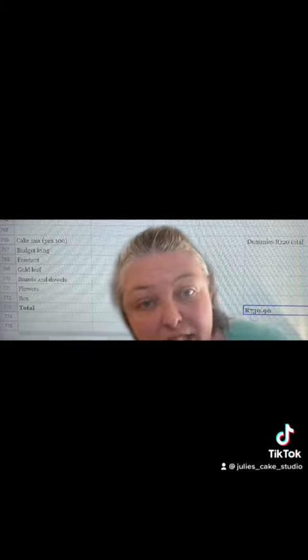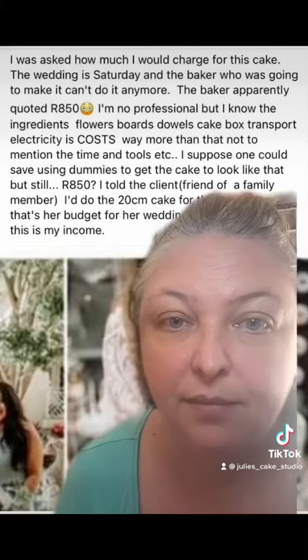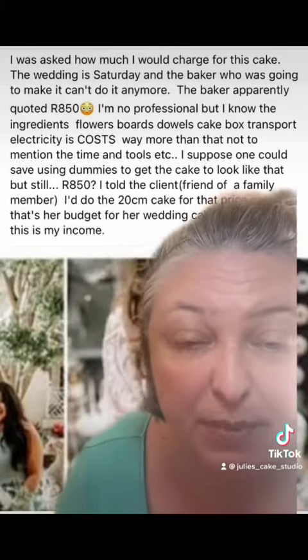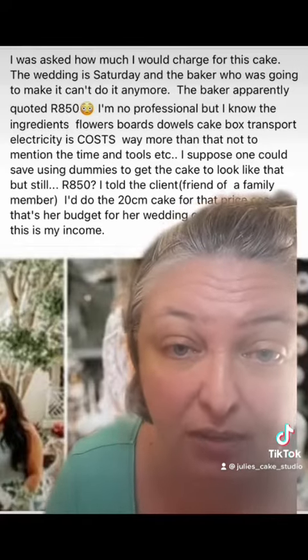And here I've worked out if she did it with the dummies — if she just had the dummies it would be 730 rand, but she wouldn't have anything to eat then. It would be a completely fake cake. So to sum it up, even with a fake cake you basically can't make it for this price because we haven't accounted for electricity or any of our other overheads. We certainly haven't accounted for our time, and we have not accounted for any kind of profit margin.